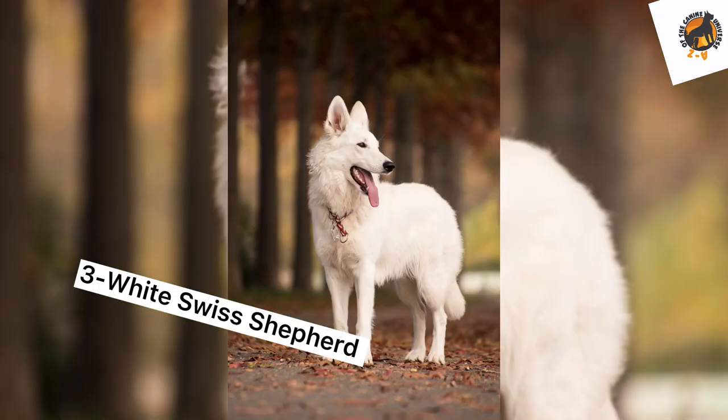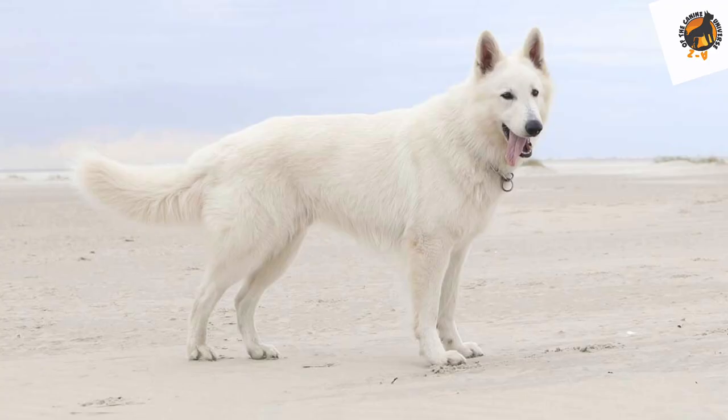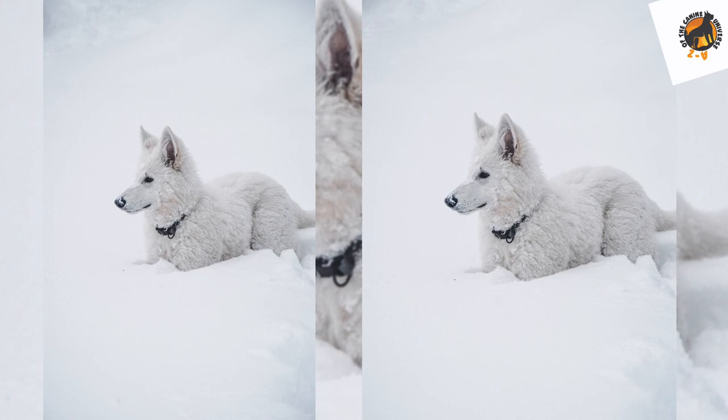Number three: white Swiss Shepherd. White was one of the most popular German Shepherd colors, especially when first bred. Their white fur allowed them to blend in with flocks of sheep. Over time, breeders determined that these dogs weren't as hard-working as other colored dogs, so they stopped breeding specifically for white. White is a recessive gene that must be carefully bred for, which is why white dogs are much harder to find.